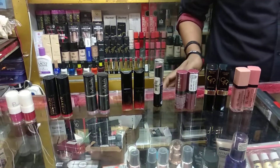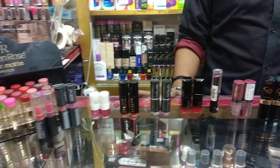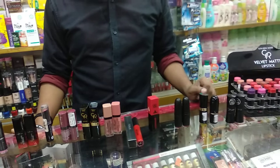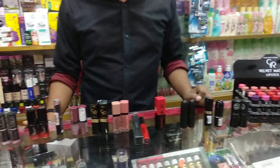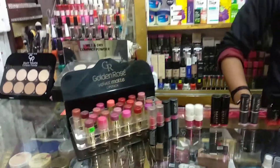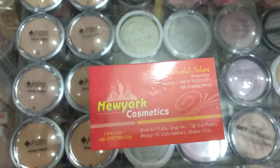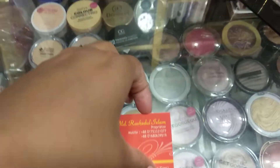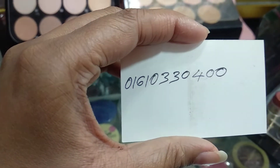Welcome back to my channel Shopping Guide. We are taking a look at Newart Cosmetics from the shop. We will take a look at the brand and the shop address. This is Newart Cosmetics, located at Shali Plaza, first floor. The contact number is 096-103-0400.